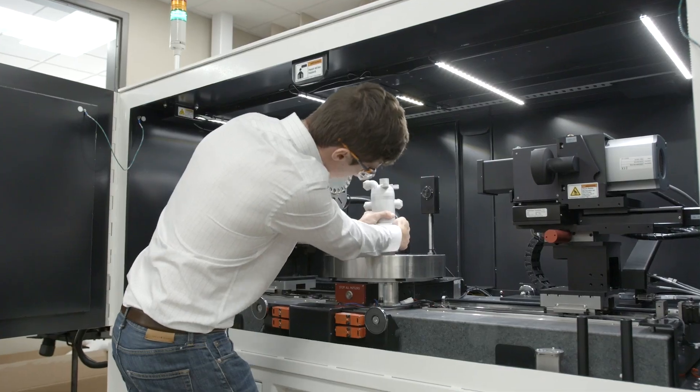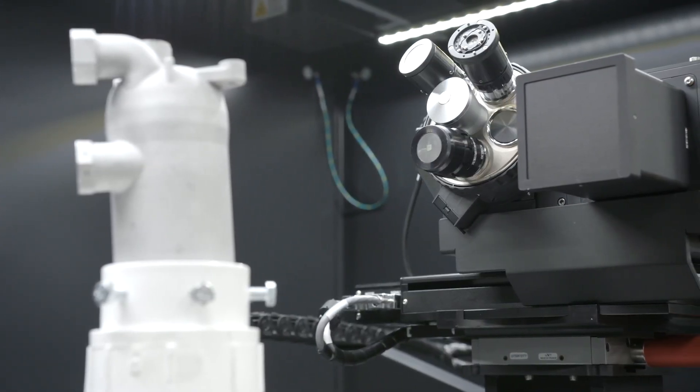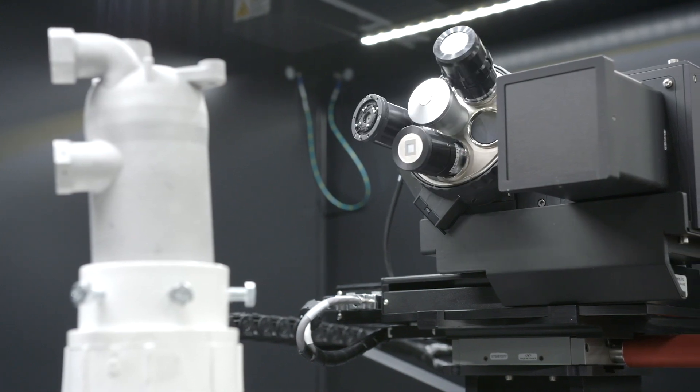The collaboration with Zeiss will be very helpful because we'll be able to look at a whole range of characterization techniques to understand the material behavior and variation, and see how we can improve the printing process based on that feedback.